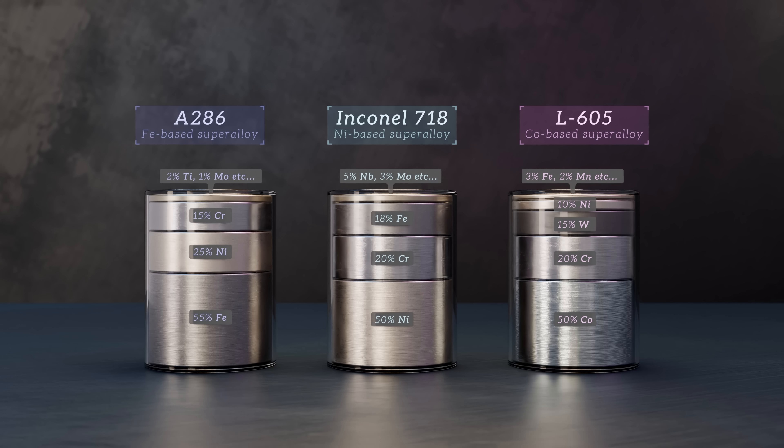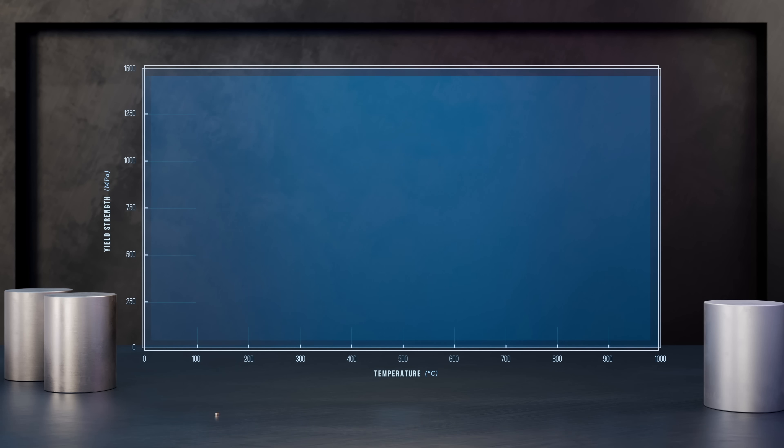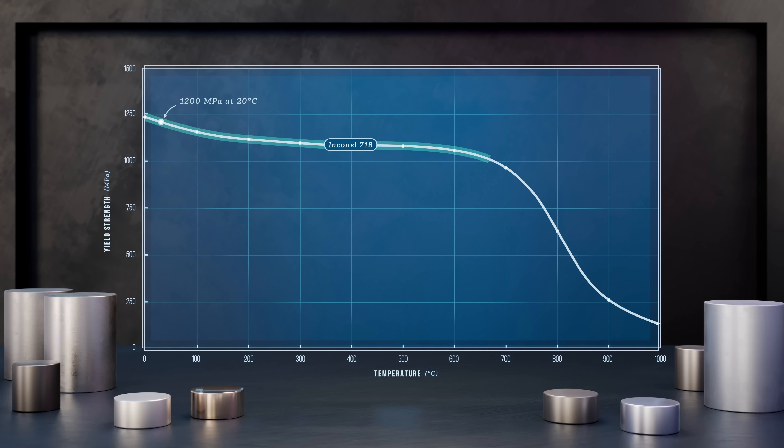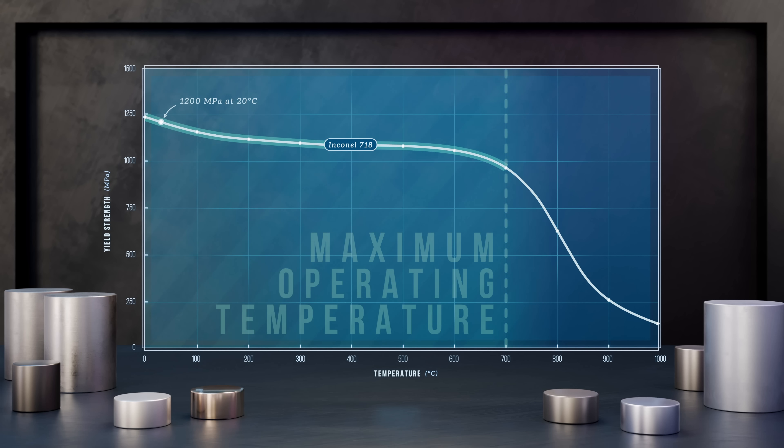These carefully selected compositions give these materials incredible properties at high temperatures. Let's take a look at how the yield strengths of these super-alloys and more conventional materials are affected by temperature, starting with Inconel 718. It has very high yield strength at room temperature, at around 1200 MPa, and its strength is remarkably stable as temperature increases, all the way up to around 700 degrees where it begins to drop. This is the typical maximum operating limit for this alloy, although some other nickel-based super-alloys retain useful strength at temperatures over 850 degrees.